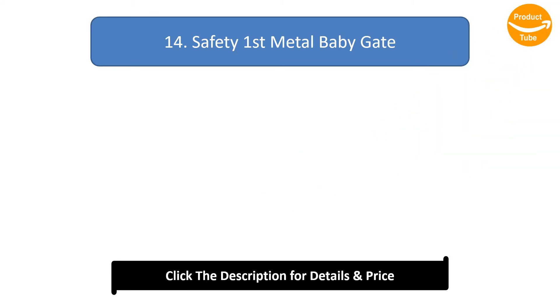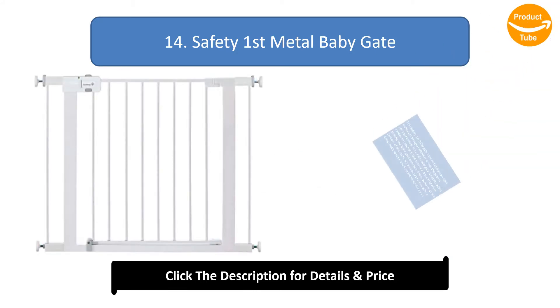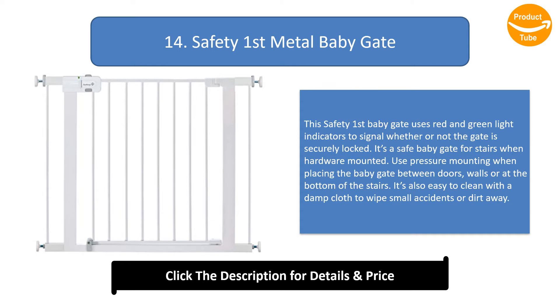Number 14: Safety First Metal Baby Gate. This Safety First baby gate uses red and green light indicators to signal whether or not the gate is securely locked. It's a safe baby gate for stairs when hardware mounted. Use pressure mounting when placing the baby gate between doors, walls, or at the bottom of the stairs. It's also easy to clean with a damp cloth to wipe small accidents or dirt away.